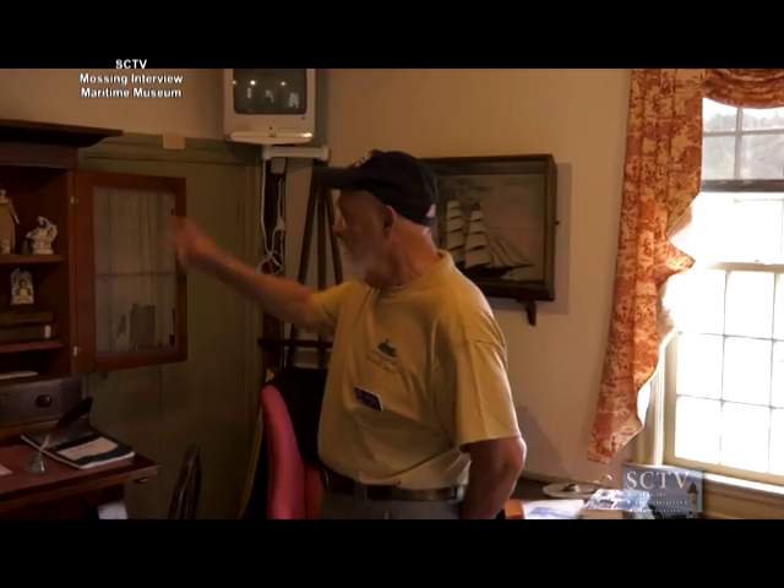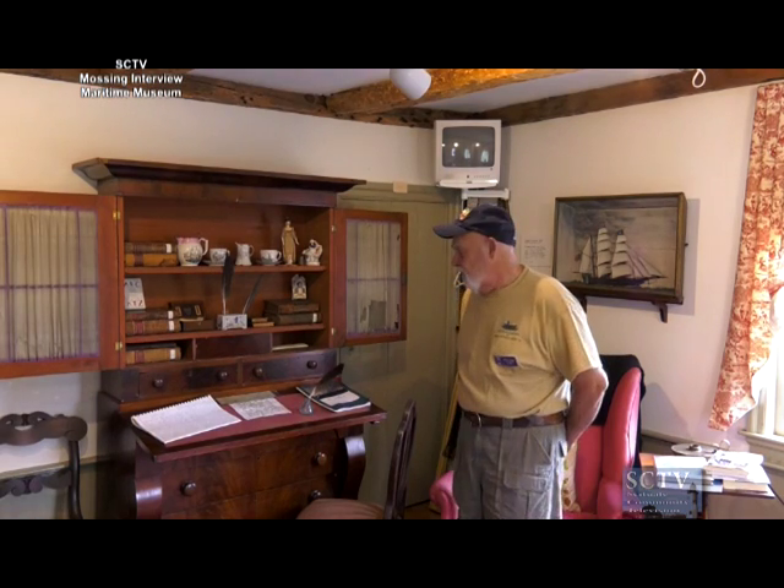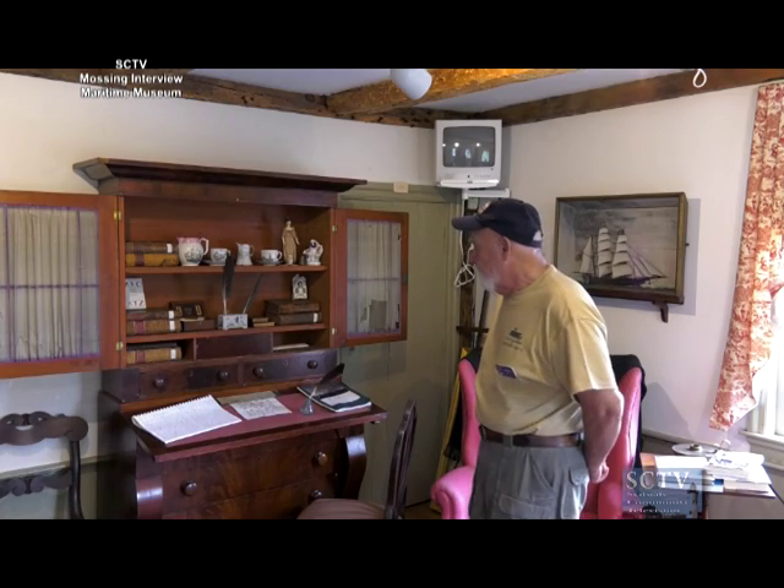One of the things captains constantly did was buy things for their family and home, including this secretary, which was owned by Captain Ichabod Cook — a local family that lived here in Scituate. He was killed in 1852 on board his ship, and five of his first cousins were on board as his crew. No one ever found a trace of them or knew what happened.